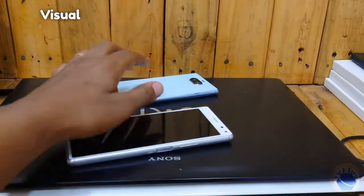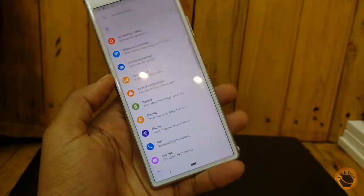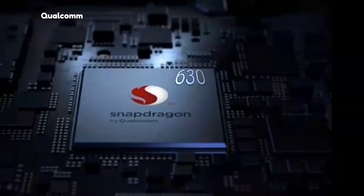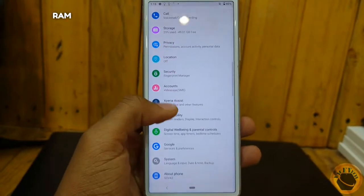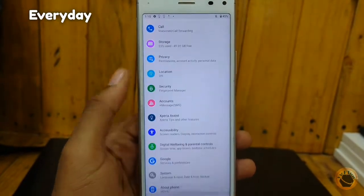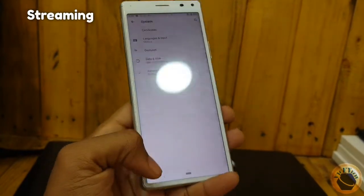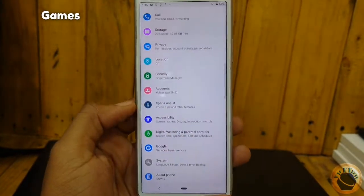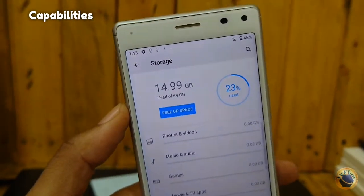The slim bezels around the display further enhance the visual appeal of the phone and provide a modern look. In terms of performance, the Xperia 8 is powered by a Qualcomm Snapdragon 630 chipset paired with 4GB RAM, ensuring smooth and lag-free performance for everyday tasks and activities. Whether you're multitasking between apps, streaming content, or playing games, the Xperia 8 handles everything with ease thanks to its efficient processing capabilities.